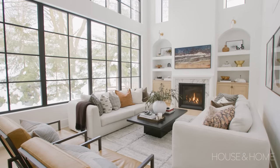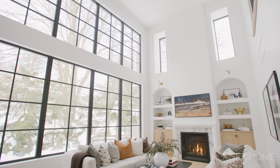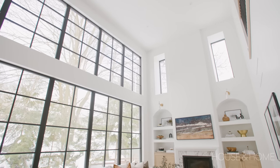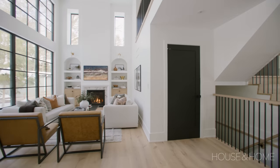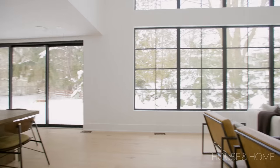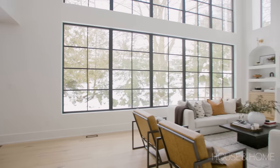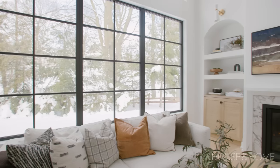In our previous home we had a living room where the ceilings were quite high and we really loved that, so we definitely knew we wanted to have something like that in our new home. We wanted that wow factor when people walked in, so that's what made us decide to put all these big windows in here to show off the tree line and bring nature inside.